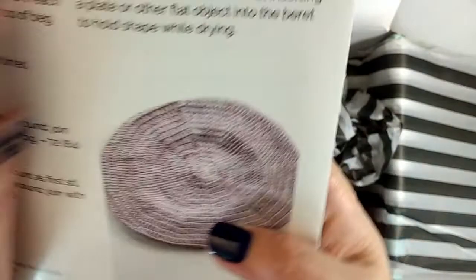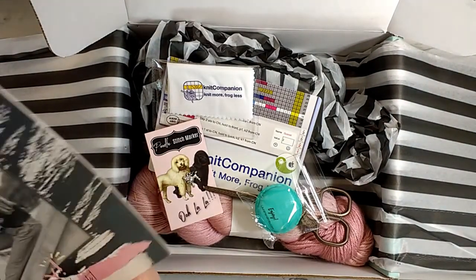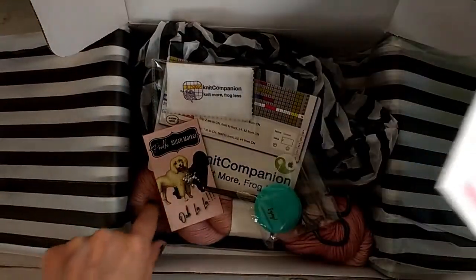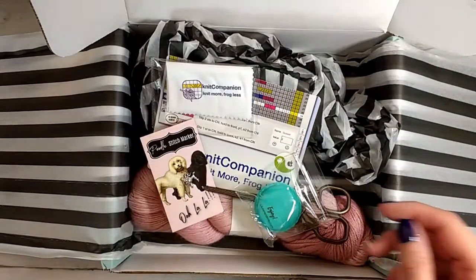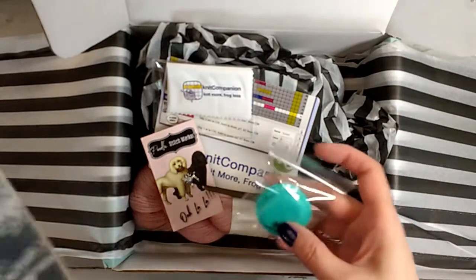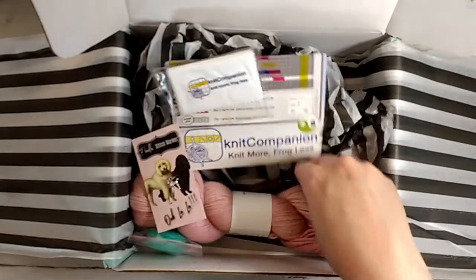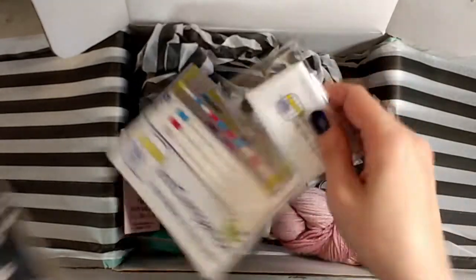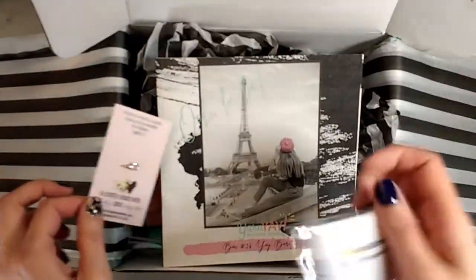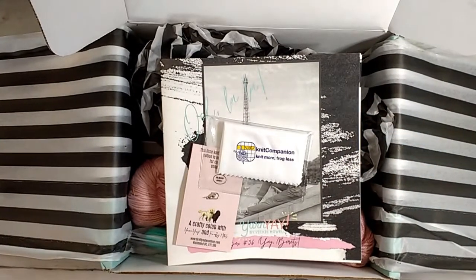I actually like the pink better than the purple overall in this yarn. I don't think I'm going to be making a beret, but I'm definitely going to be using this yarn for something because it's gorgeous. I love Lorna's Laces — it's a really good high quality yarn. I've used it before and liked everything I got. Cute little scissors and stitch markers, and I always need more of these cleaning cloths.